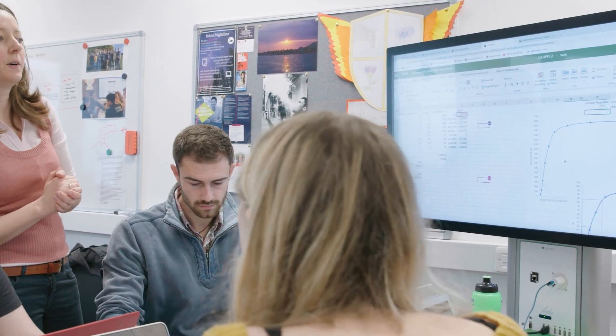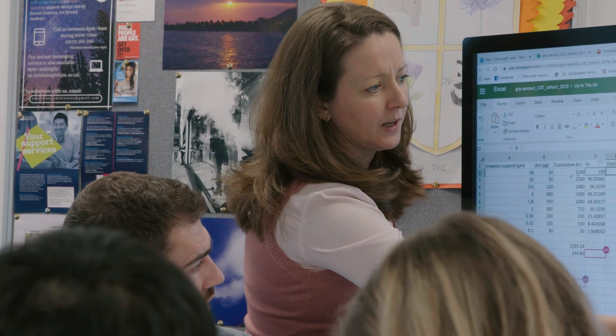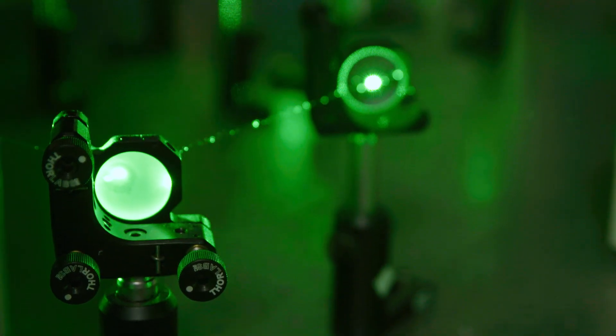I always knew I wanted to do a PhD, and I saw on the CDT's website that they had two projects that caught my eye. I also saw that they provided further aerosol science units which would benefit my research in those fields. Throughout my education I really enjoyed working with other people on problems, which is the basis of the team-based learning activities that we do at the CDT. The CDT also provides professionalism training throughout the course, which gives you a good idea of where your project will lie in the wider world and gives you a better understanding of the interplay between academia and industry.